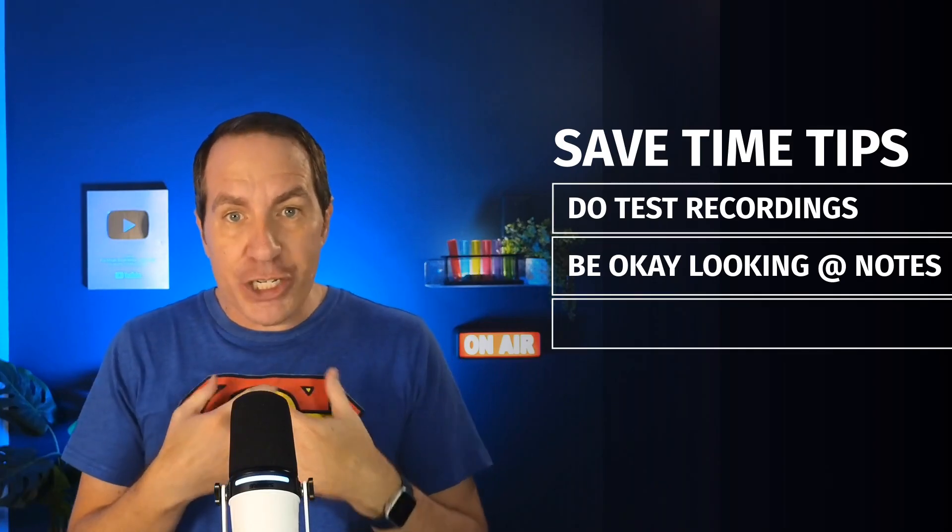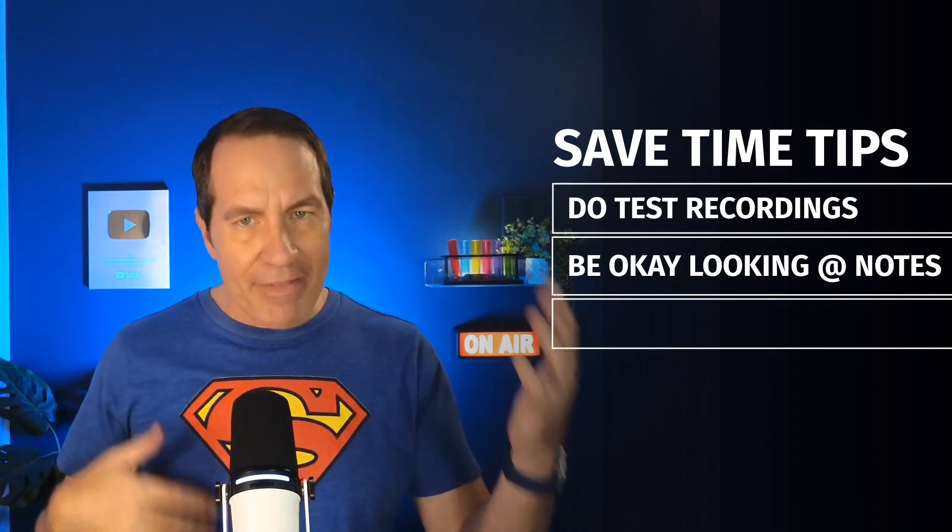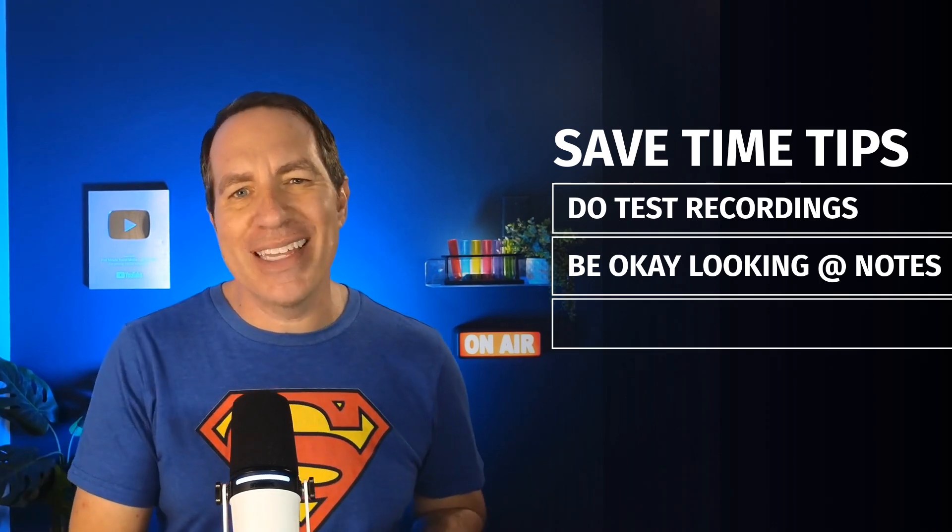Number two: be okay looking at your notes. We have this belief that we have to be looking at the camera all the time or it looks unprofessional. Frankly, if I'm watching your podcast, I want to know you're giving me the best information, even if it means you look down at your notes sometimes. It'll be much faster to edit later if you looked at your notes and kept going, instead of having to retake the same thing 84 times because you couldn't remember what was in the notes.